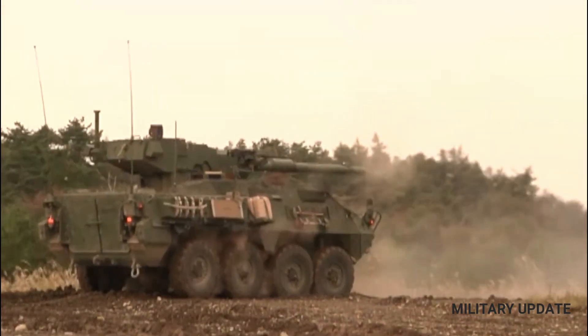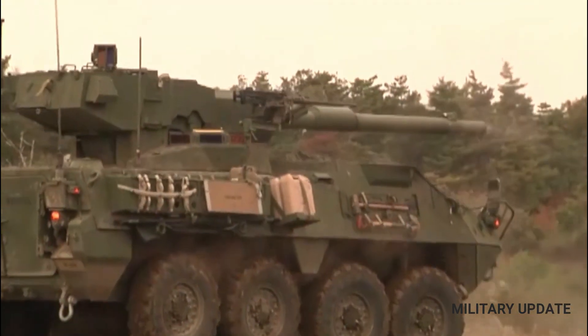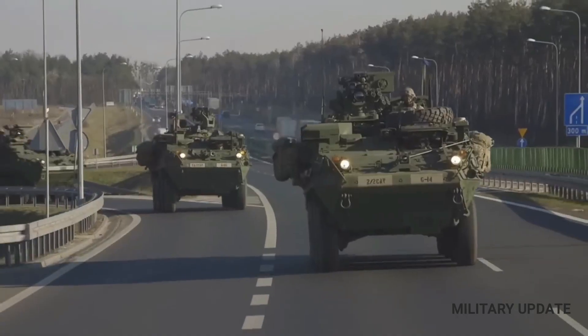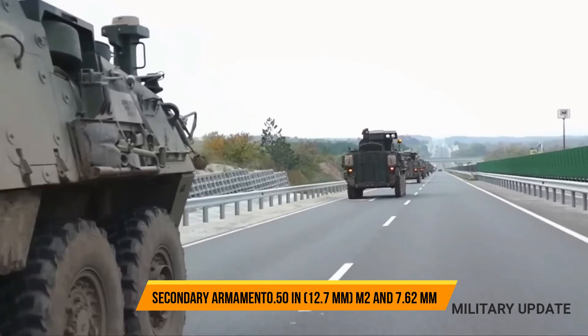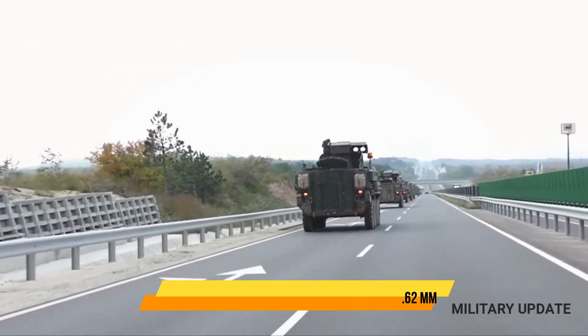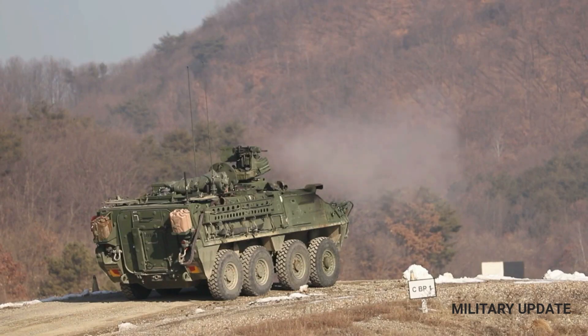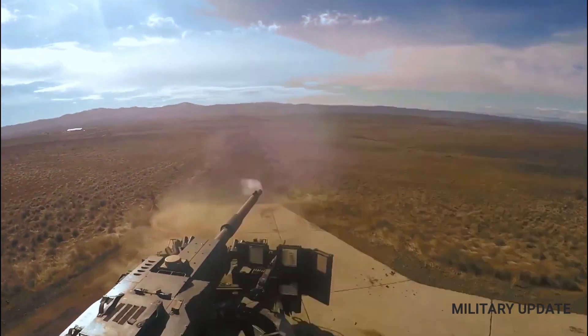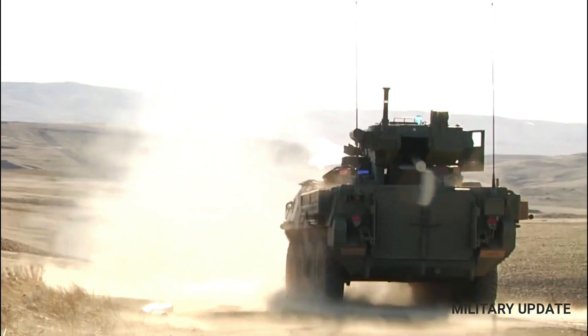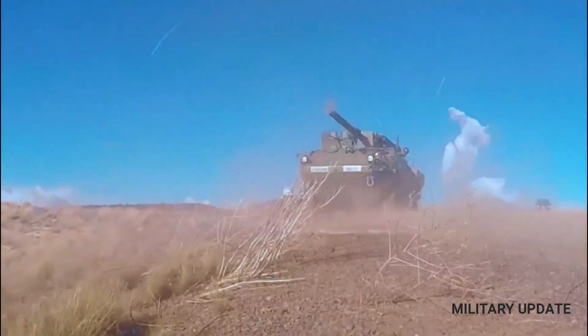The Stryker family of vehicles is powered by a Caterpillar 3126 diesel engine, which produces 350 horsepower. This gives the vehicle a maximum speed of up to 60 mph. Driving wheels can be switched between 8x4 and 8x8 configurations for roads and rough terrain.